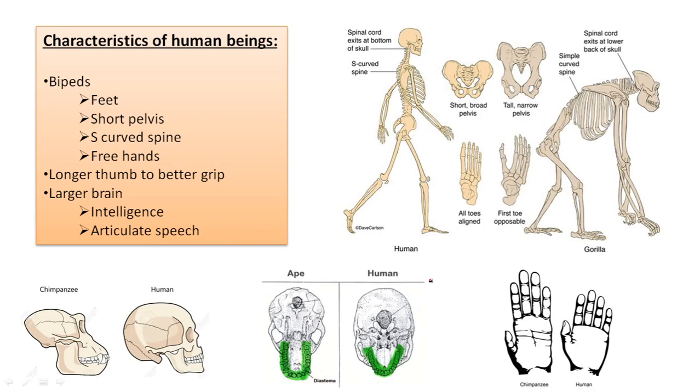Which characteristics do we have that make us a little bit different from the rest of the primates, as a different species and genus? The first characteristic is that we are bipeds. Bipeds means that we can walk on our lower limbs — we can walk on two legs. That's something the rest of the primates cannot do; they can stand for a while, but they cannot live walking in a vertical position.